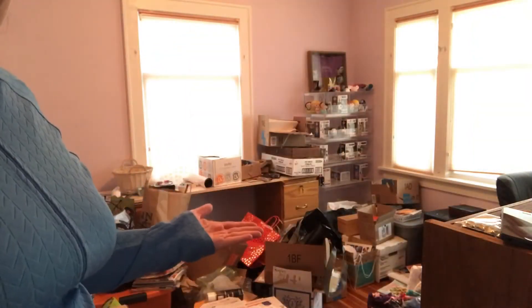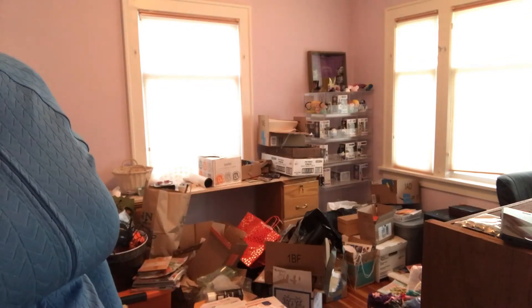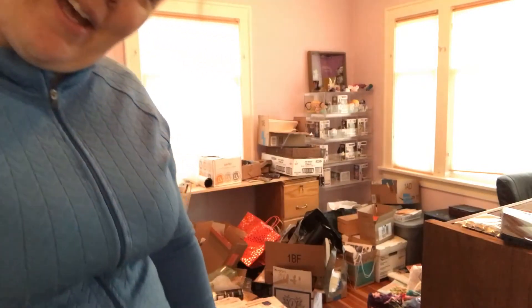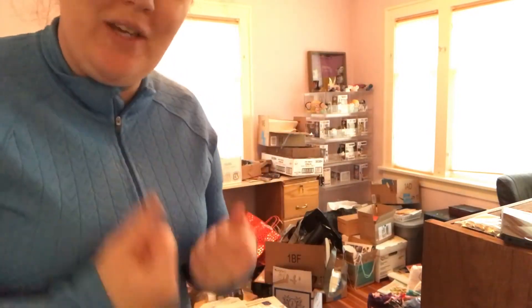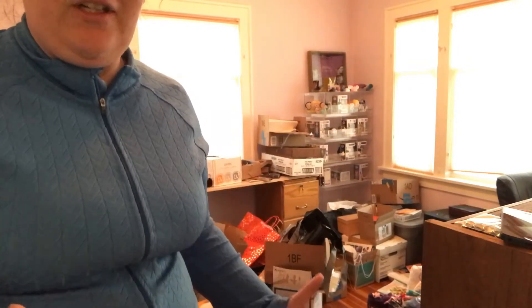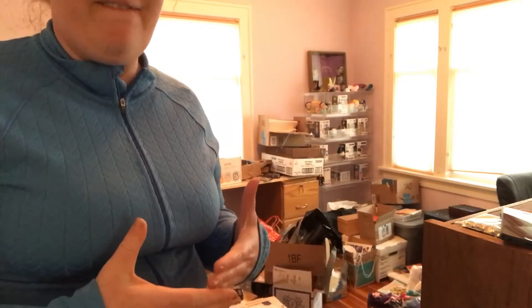My goal today is to get my office at least functional. Let's go take a look at what my office looks like right now. I'm trying to be honest and show people that if you work hard enough this can be done, but I'm having a slight panic attack showing the entire internet what my office looks like right now.